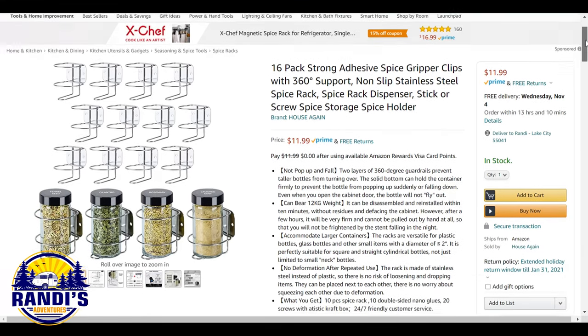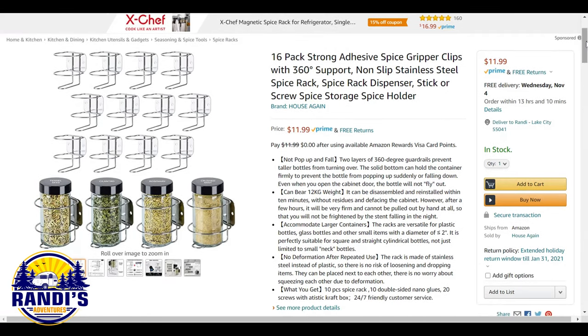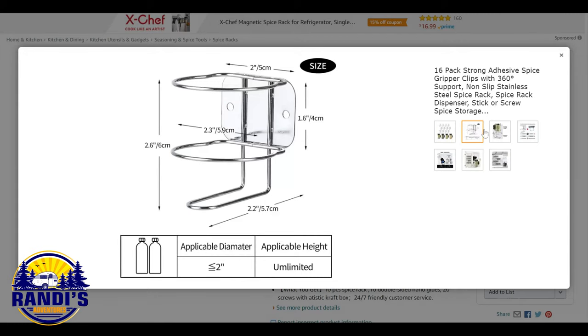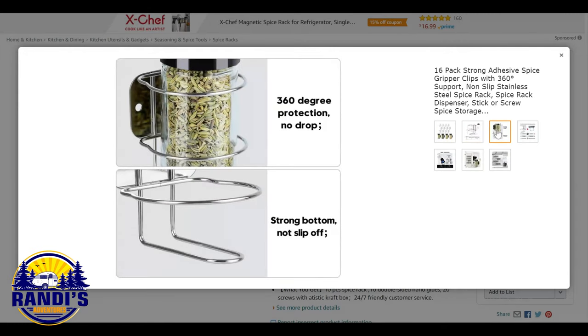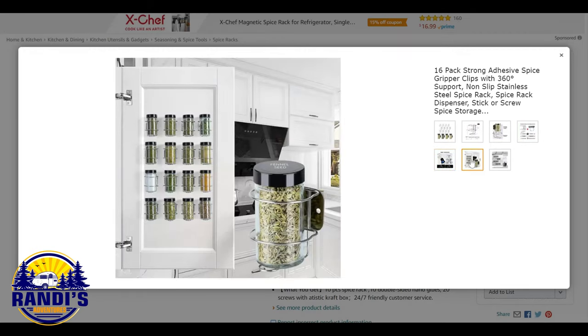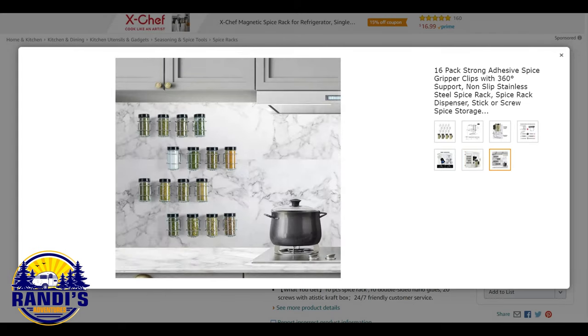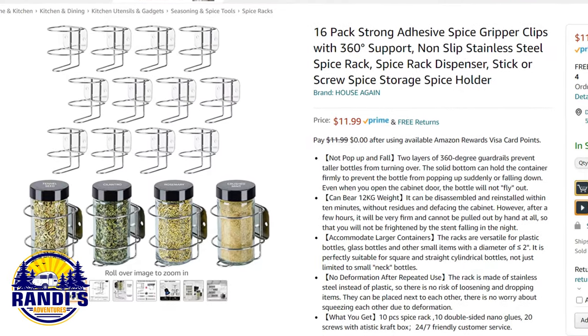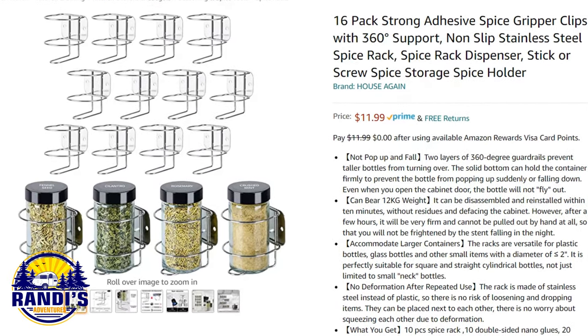Every cook needs their spices, and now you have a place to keep them without cluttering up your drawers. Each individual rack has two guardrails preventing taller bottles from popping off or falling down while traveling. These storage racks are versatile for plastic bottles, glass bottles, and other small items such as prescription bottles. It attaches with adhesive so no drilling is required. This RV accessory is a must for those who love to cook — it saves precious kitchen drawer space and helps you stay organized.